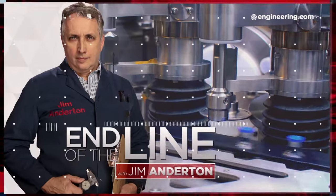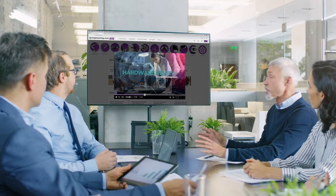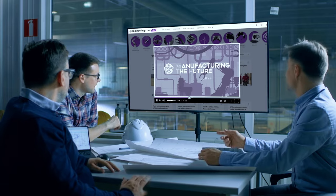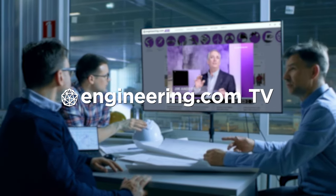On today's episode, EVs are starting to kill the auto parts industry. Today's episode is brought to you by Engineering.com, a globally trusted source for engineering content. Check out this and many other exclusive videos for the engineering professional found only on Engineering.com TV today.